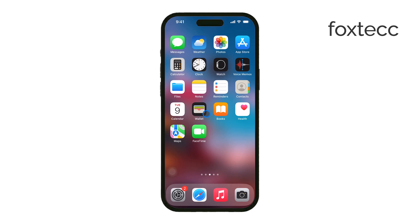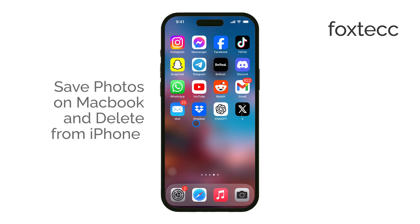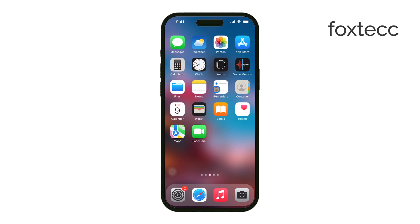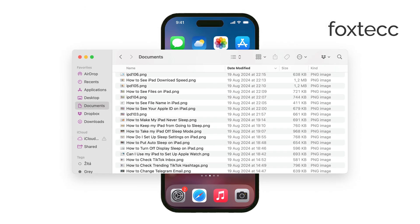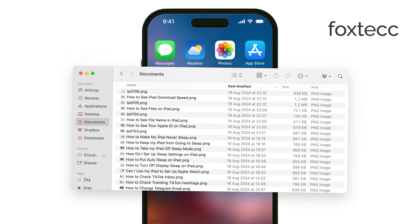Hi everyone, welcome back to Foxtech. Today I'm going to show you how to save your photos on your MacBook and delete them from your iPhone, all while using Apple's iCloud syncing feature. This method works through the Photos app, but keep in mind that you don't have to use Photos — you can also store your photos in regular folders if you prefer. Let's dive into how to do this using iCloud Photos.